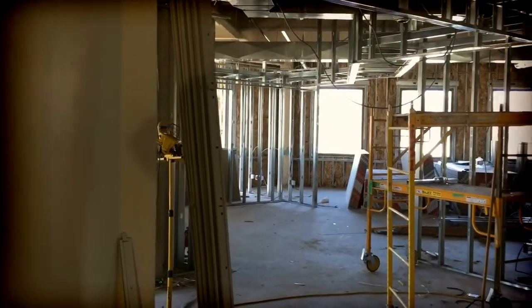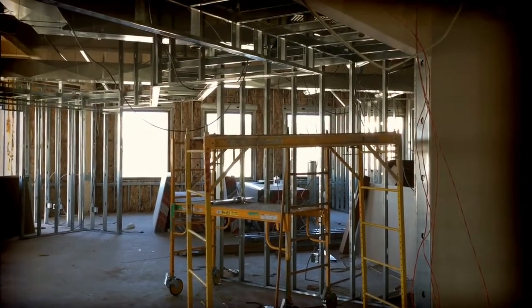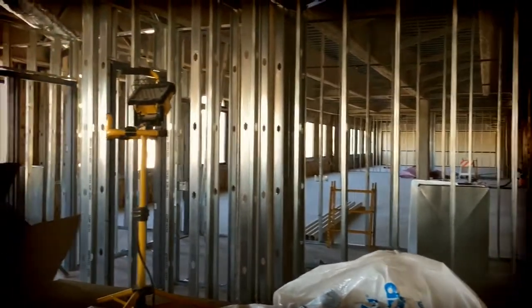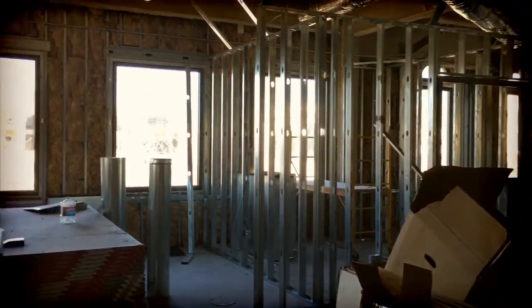I'm really excited to have this new space, create some additional synergy for the office, and just have a great time together. Looking forward to working with all of you. Should only be a couple more months and we'll be in, and I'll continue to keep you updated with video progress as we go throughout the process. Hope you're having a great day and we'll talk to you soon.